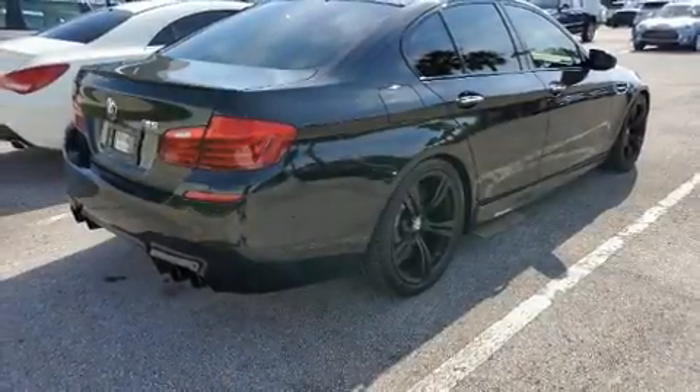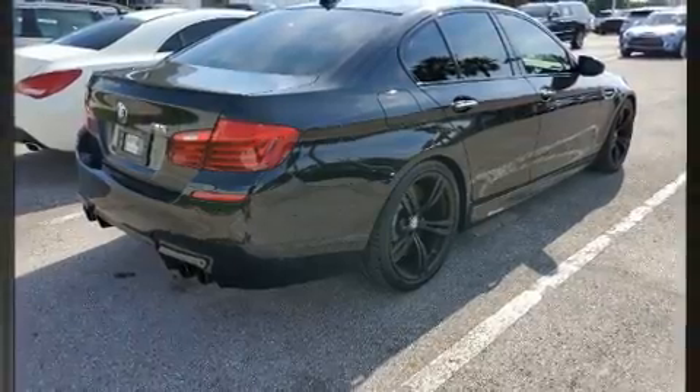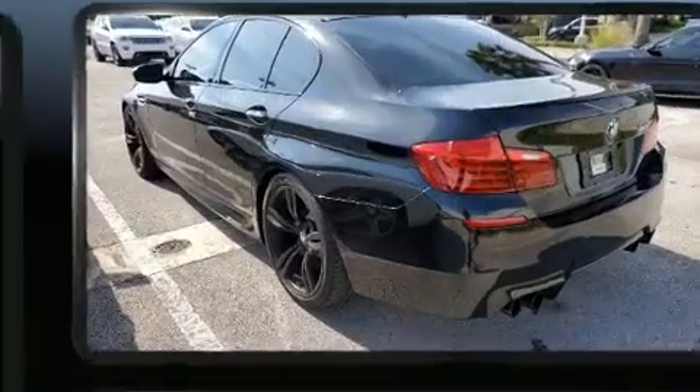Get excited about the 2016 BMW M5. It features an automatic transmission, rear-wheel drive, and a powerful eight-cylinder engine.